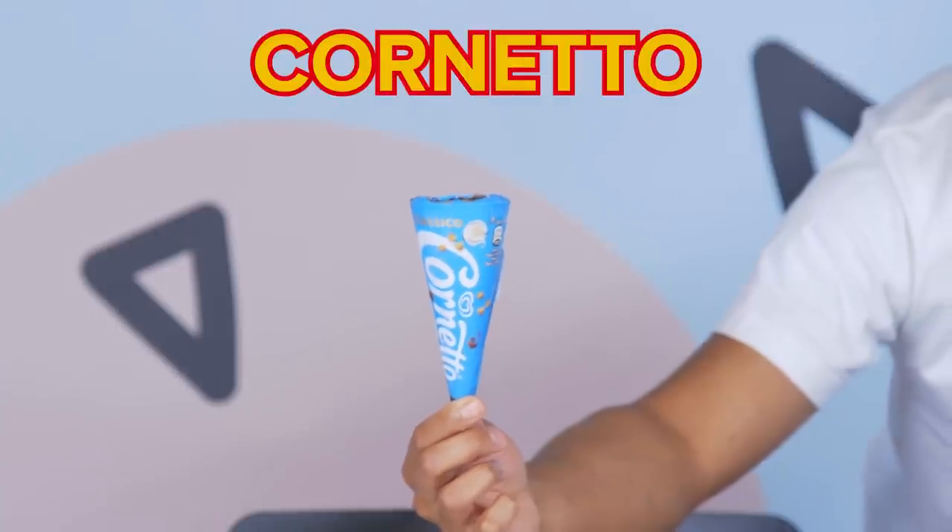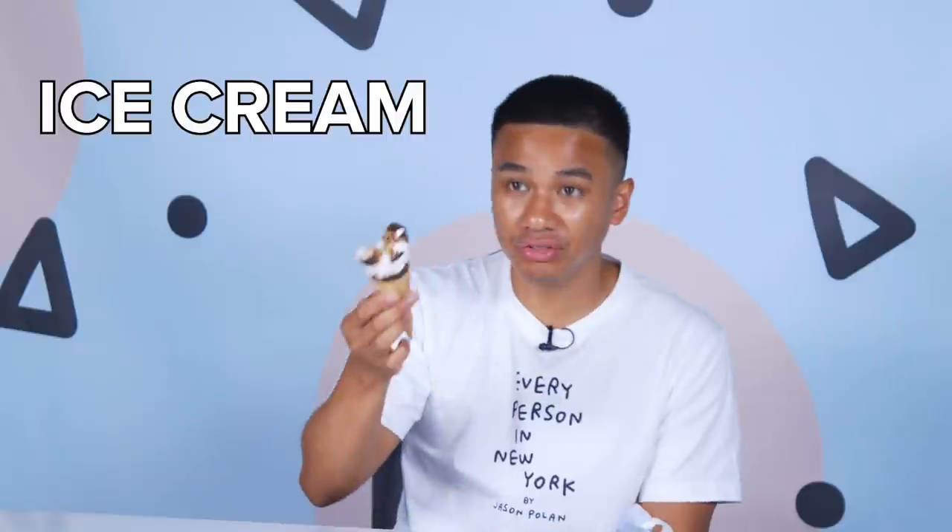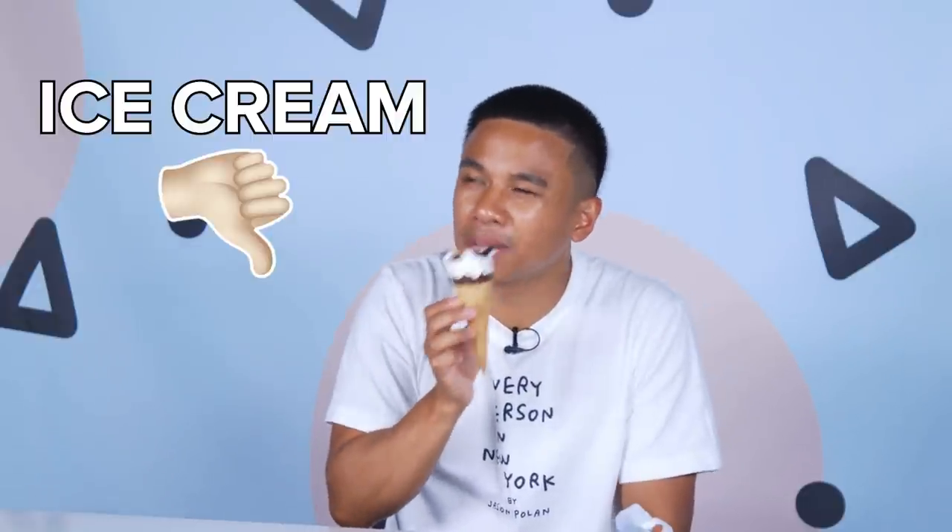So here we've got the classic Cornettos. All you ice cream makers are making these kind of cones — stop putting chocolate that will just stick to the paper. I'm not licking the paper. Peanut and chocolate combination is really nice, but the ice cream just doesn't have enough flavor. I'm enjoying everything else apart from the ice cream. I'm going to give the classic Cornettos a 4 out of 10.